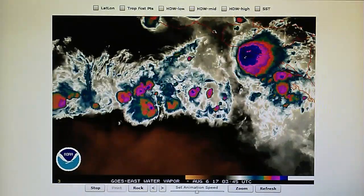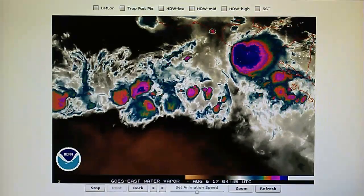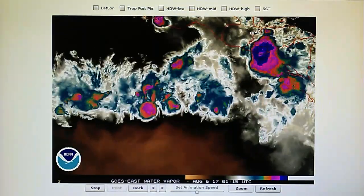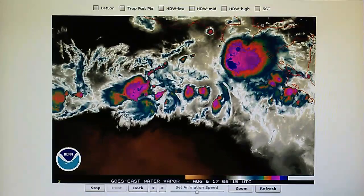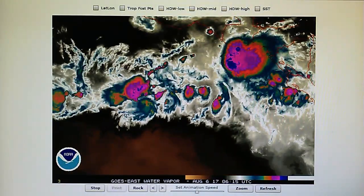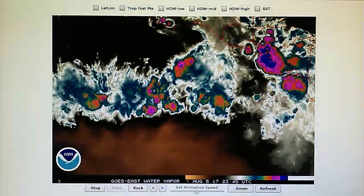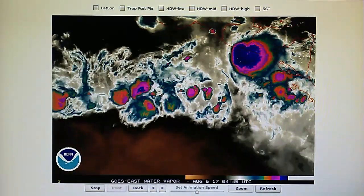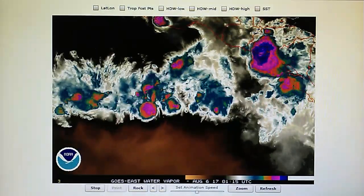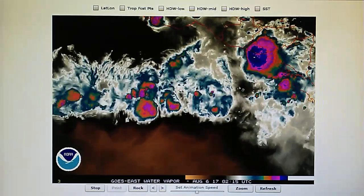Today is August the 5th, 2017. Technically it's August the 6th, but this is a video for the 5th of August. Right now in the foothills of Los Angeles at midnight we have a barometric pressure of 29.92 inches. The temperature is 68 degrees, the relative humidity is 79%, and the dew point is 61 degrees.